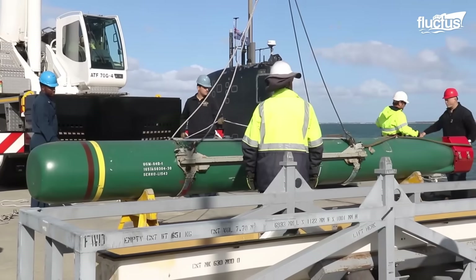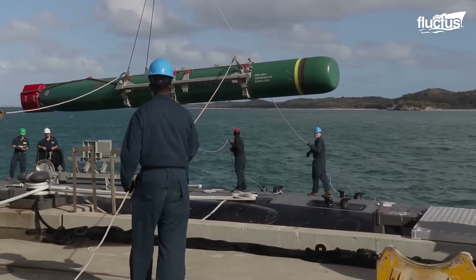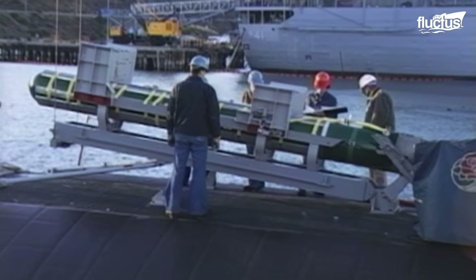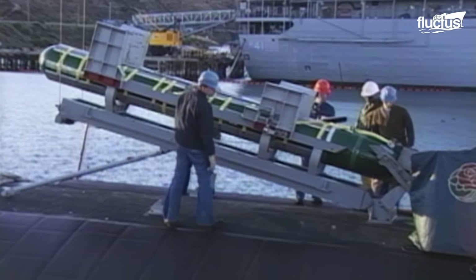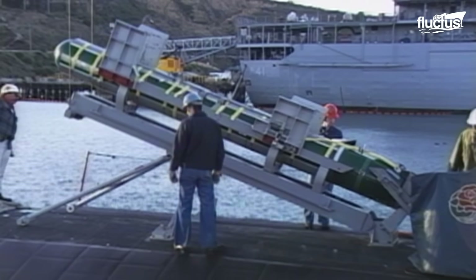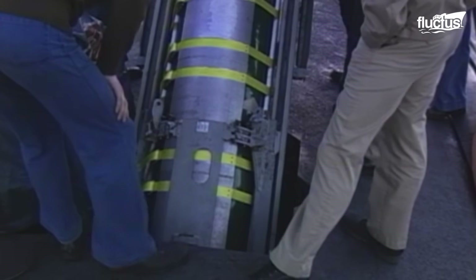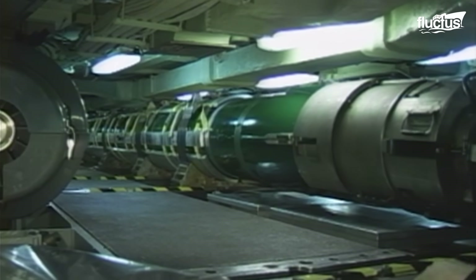It starts with the torpedo loading, where port-specialized cranes transfer the munitions to the upper section of the submarine hull. Here, there are external hatches or access ports where the crew can insert the torpedo and hand it over to the internal storage rack of the submarine. As they are potentially dangerous elements, this process requires prior hours of training and exercises carried out throughout the globe.